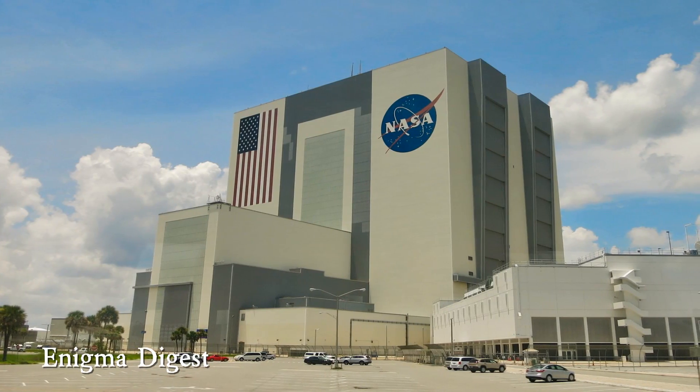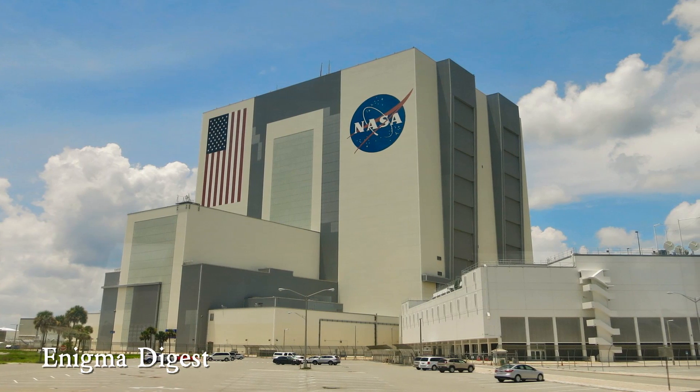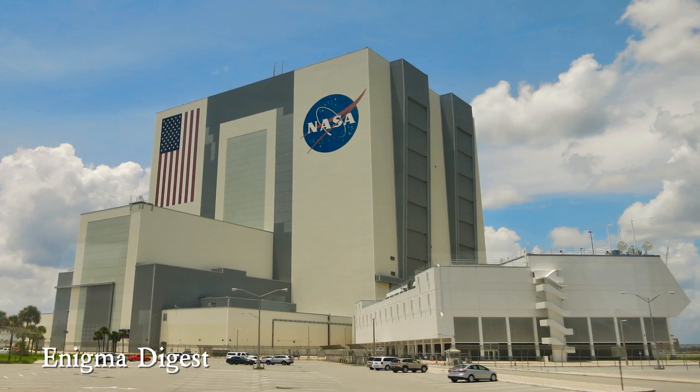Compton Tucker, a climate scientist at NASA who studies the planet through satellite imaging, had this to say about them: "They're really curious and puzzling. At the moment, we don't have a clue what they are."